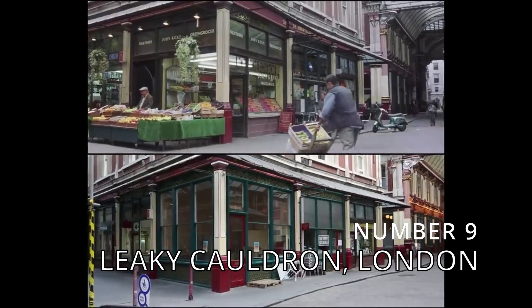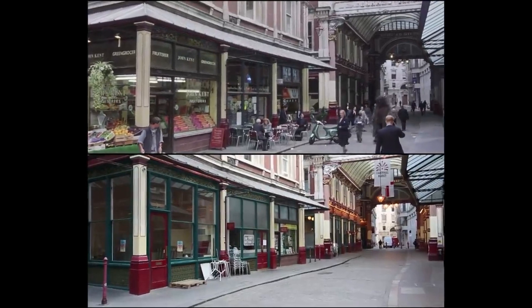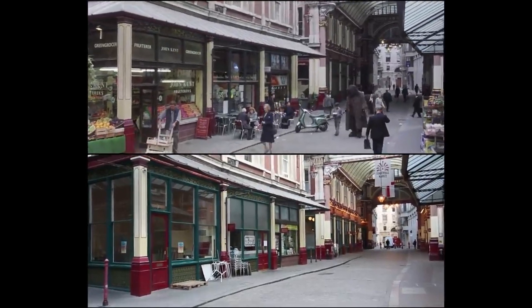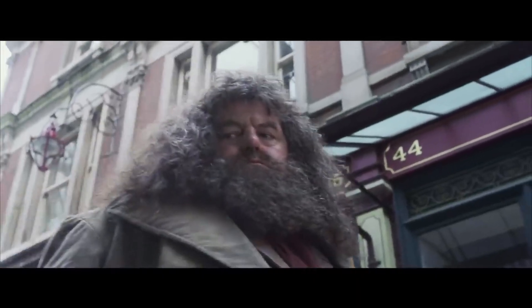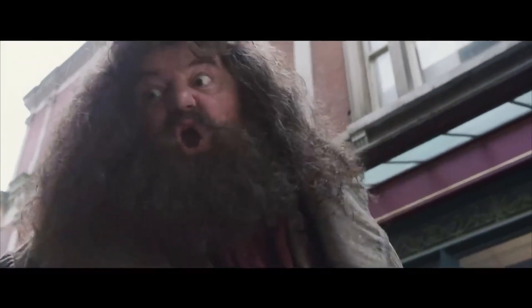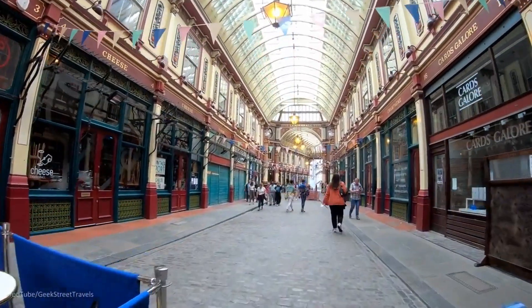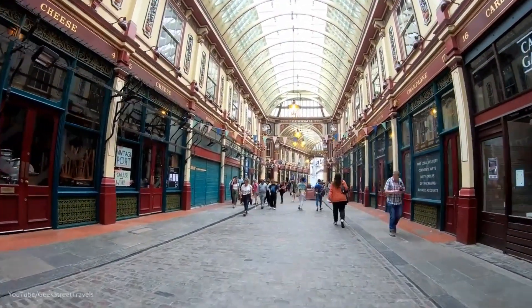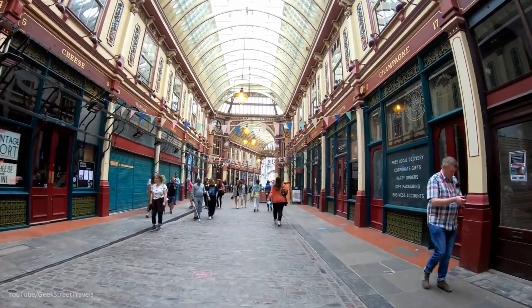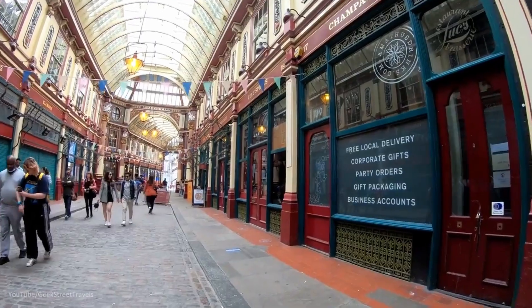Number 9: Leaky Cauldron in Diagon Alley, London, England. Another recognizable location from the film series is the Leaky Cauldron at Leadenhall Market in London. This is a restored Victorian market hall designed in 1881 by Sir Horace Jones, also the architect of Old Billingsgate and Smithfield Market. It was originally a meat market, and you can still see the meat hooks above many of the stores, but today it's a great lunch destination with some fashion and gift stores.